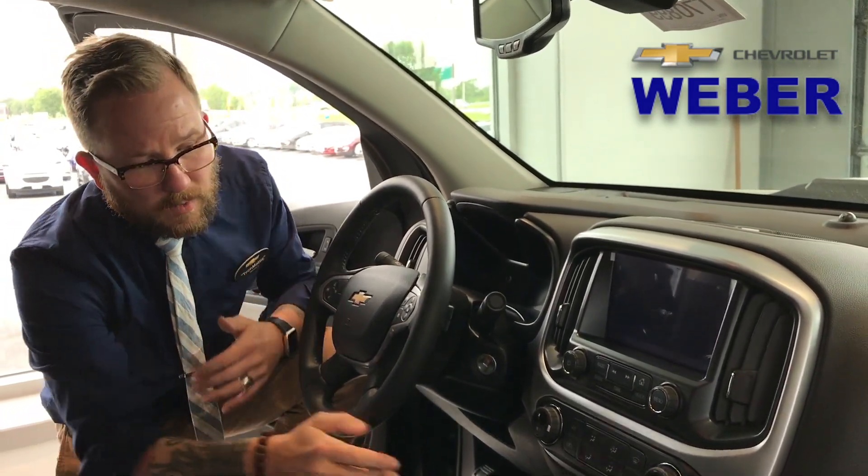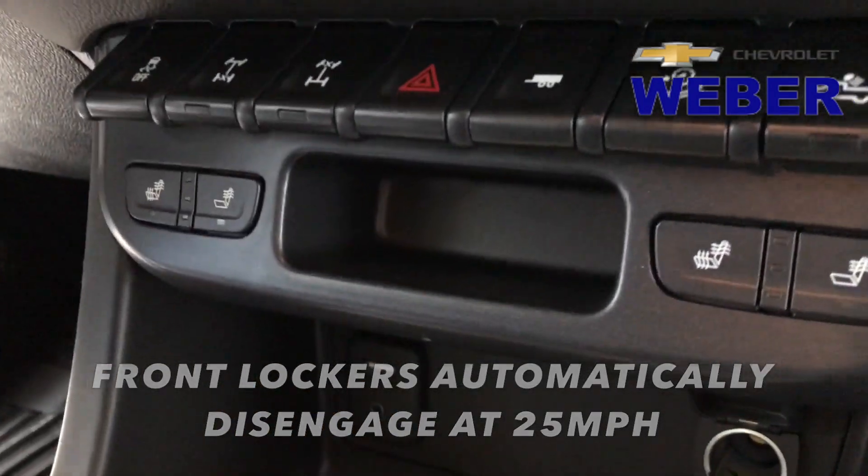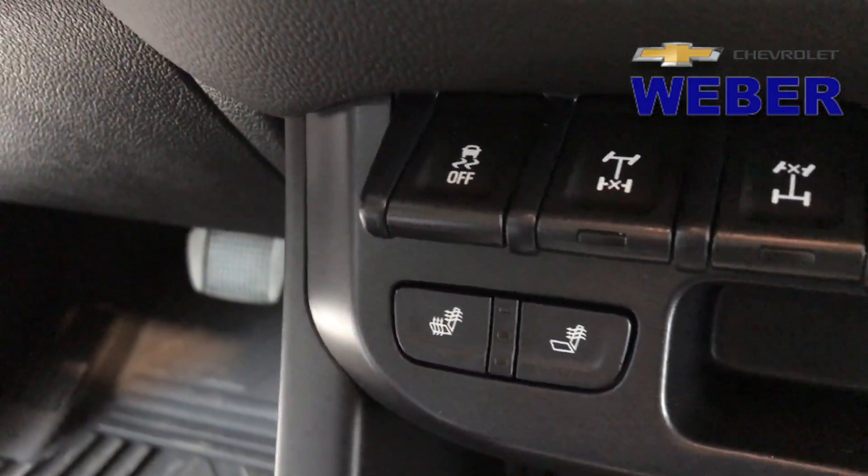Keep in mind, for the front locker, over 25 miles an hour it's going to disengage automatically. But that rear locker will stay engaged the whole time.